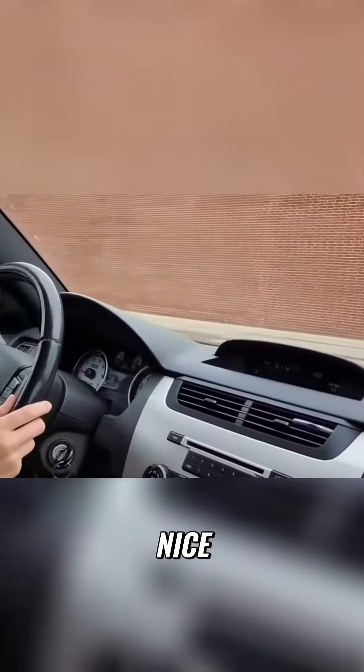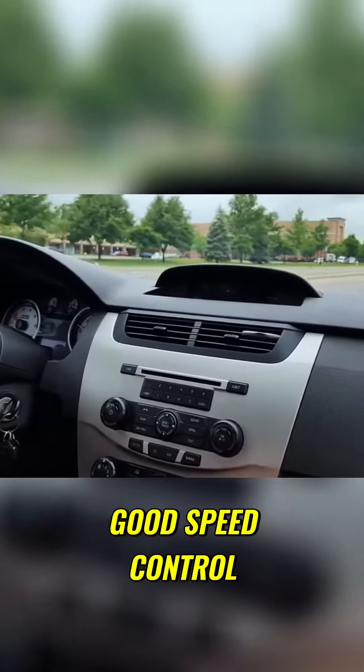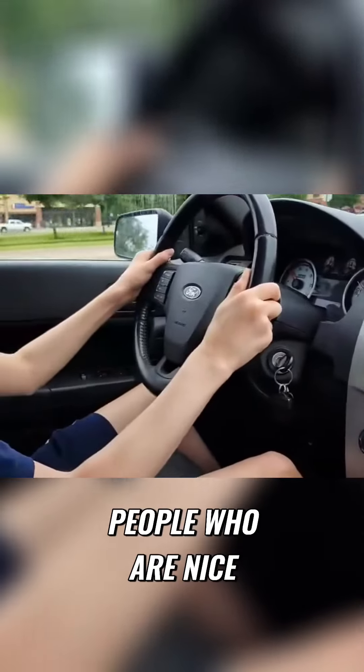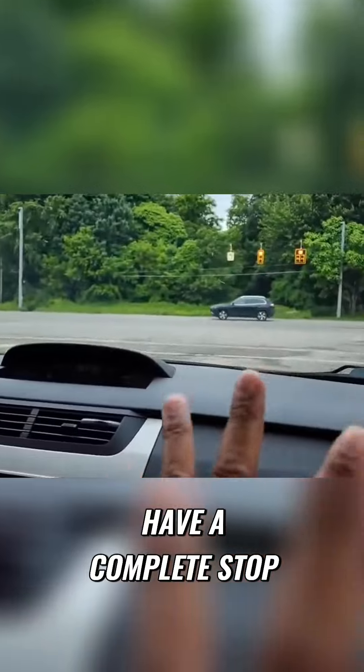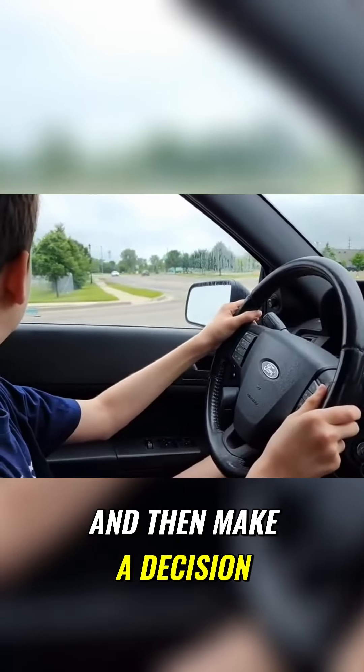What do you wanna do? Nice, you did a great job. Good speed control. You're learning about pedestrians — the person was nice to let us go. We want people who are considerate. Squeeze to brake, have a complete stop, and then check your traffic and make a decision.